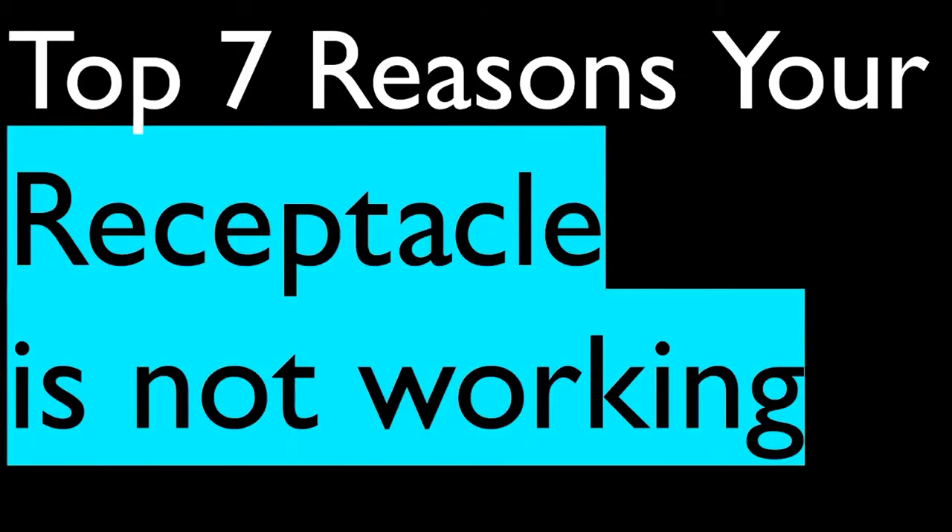All right, let's get to it. Today we're going to talk about the top seven reasons that your receptacle is not working. We're going to work through these — use them for educational purposes only. One of these seven reasons is going to be 99% of the time, with different variations, why your receptacle is not working. I saved the most complex for the end, so stick around. I'm the Electrical Code Coach — let's get to it.